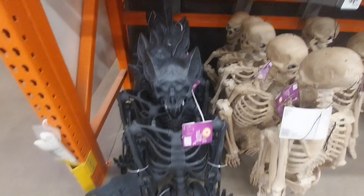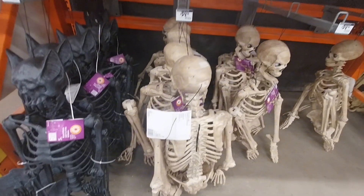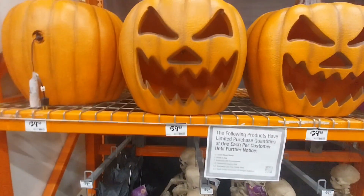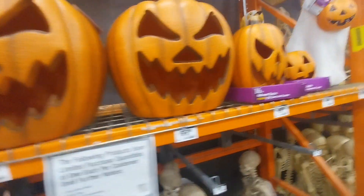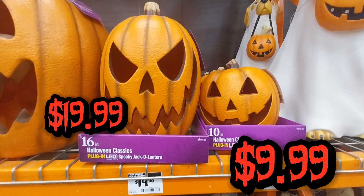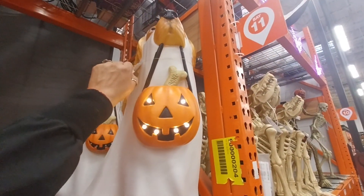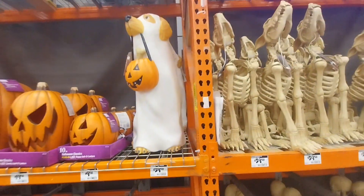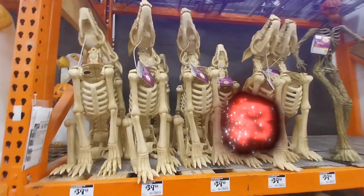I haven't gone to Lowe's yet — I need to go check out Lowe's and see their outdoor decor. But pretty much everybody has it now. I remember this pumpkin head from Big Lots — Big Lots has those too. And look at that doggy, I really love that. I like the pumpkin head with the lights on their teeth — and look at that, this is very cute.